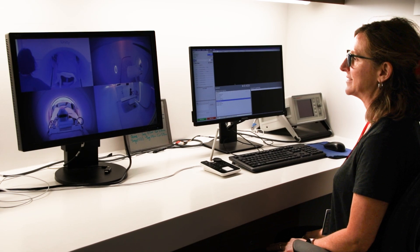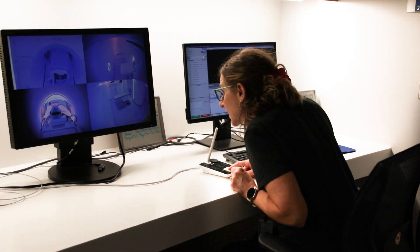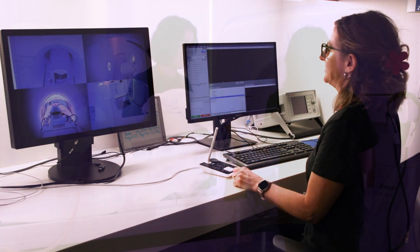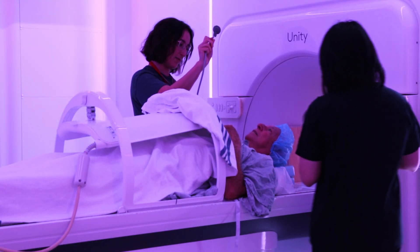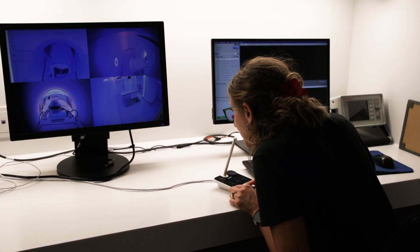The team will be in the control area where they will check on you at all times. You and the radiation therapist will be able to speak through a two-way intercom system. You will also have a buzzer to hold and press if you need help.